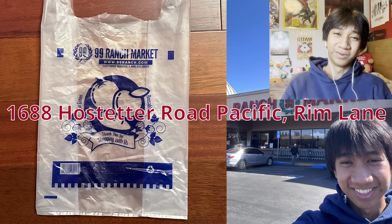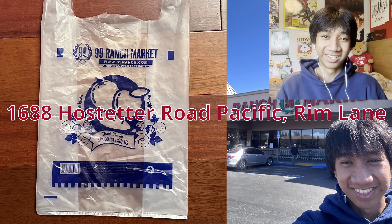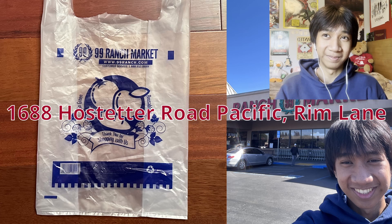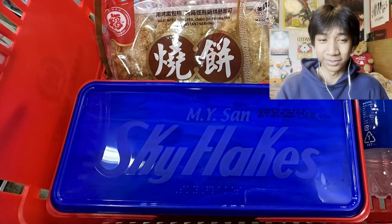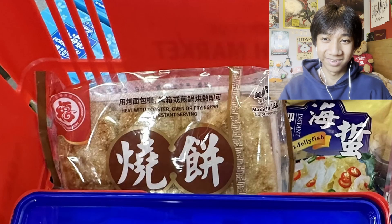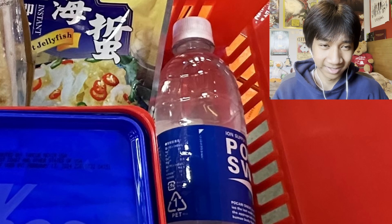The grocery store I chose to visit was the 99 Ranch Supermarket in the Pacific Rim Plaza of San Jose. This wasn't my first time here, but the last time I was here was maybe a little over 10 years ago. The items I bought were all new to me, except for the Sky Flakes, which I saw and recognized, so I decided to buy. There's a bread-like item, a bag with jellyfish on it, and a clear drink.